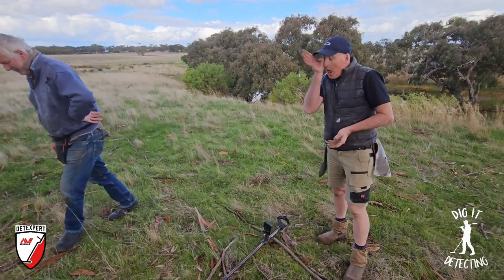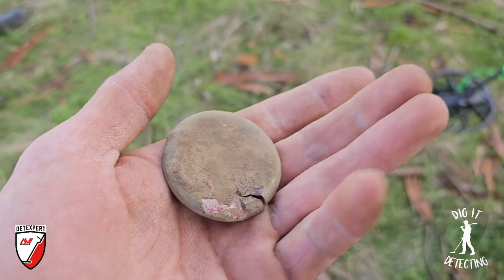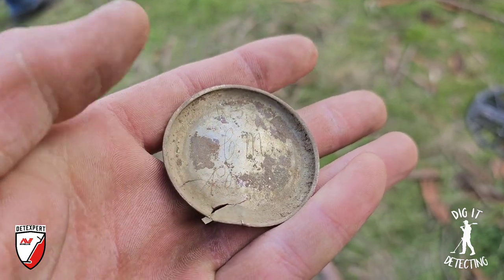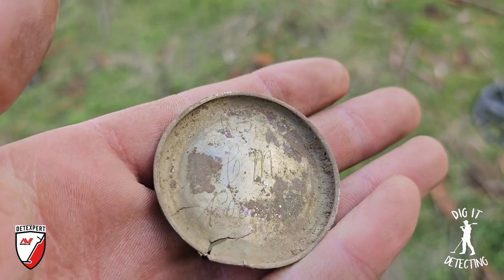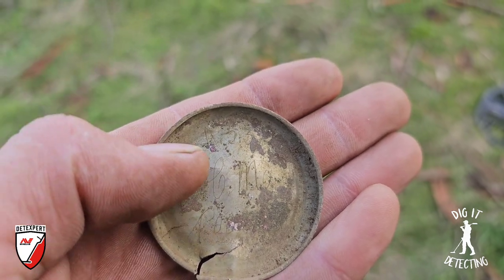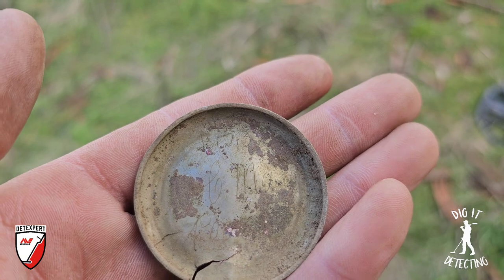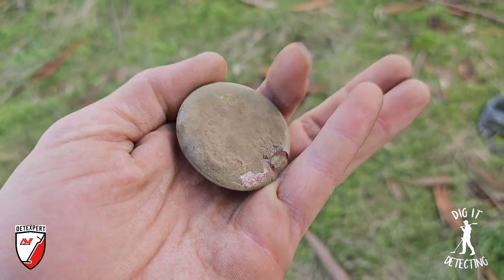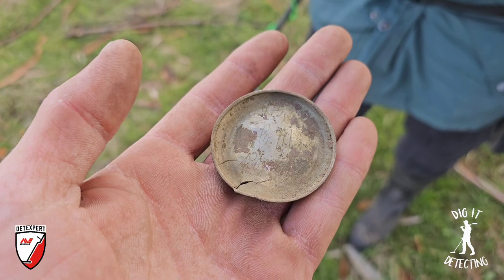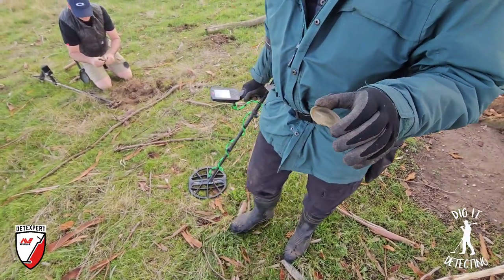Derek has brought over the next special piece - an old fob watch backing cover. Not only that, you can see scratched into the back some initials and a last name, and most fascinatingly at the top, the date: 11 with a slash and a 5 - the 11th of the 5th - and I think I can see 37 at the top, so the 11th of May 1937. I've found a lot of fob watch backing covers but one with initials scratched in adds such amazing character. Well done Derek.